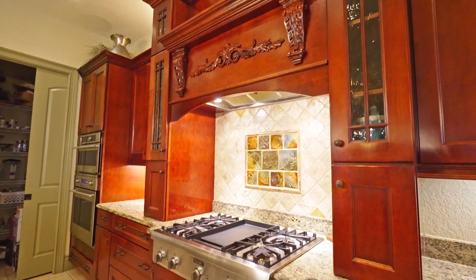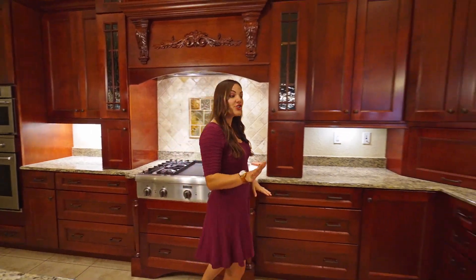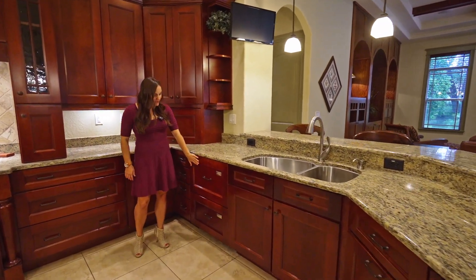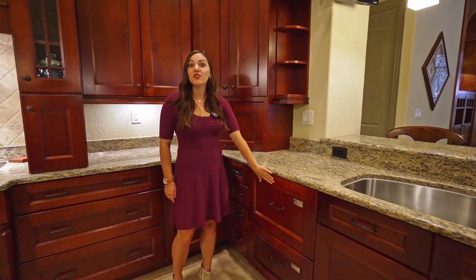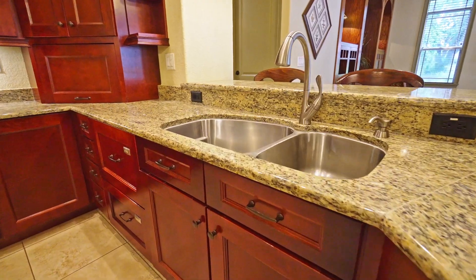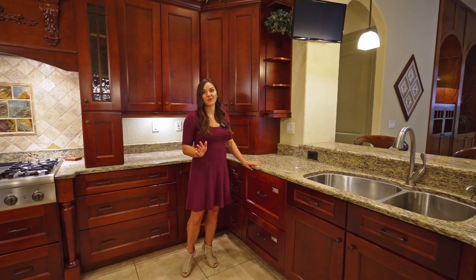Over here we have our stovetop with some beautiful detail above, and then our sink and dual dishwashers. These dishwashers are really neat — they're actually built into the cabinetry and you have two drawers. So you're not always wondering which one's dirty or clean, but you can use both interchangeably, which I really love.